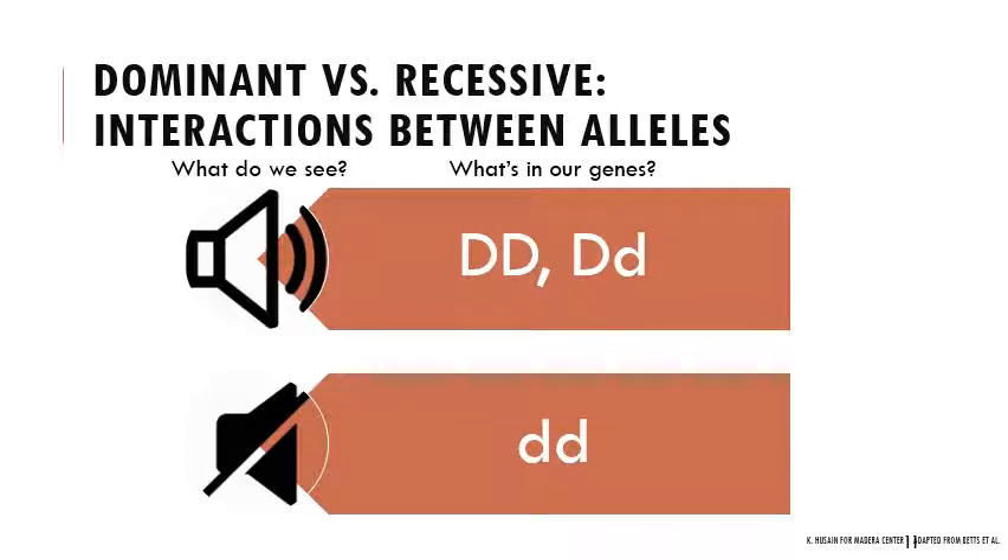We are diploid organisms — we have two sets of chromosomes in all of our cells except for our gametes. When we're looking at our alleles, we're looking at a combination: one allele from mom, one allele from dad. When we see homozygous dominant — two dominant alleles — or heterozygous — one dominant, one recessive — we see the dominant phenotype. When you're homozygous recessive — two recessive alleles — you see the recessive trait. You only see the recessive trait when you are homozygous recessive. This indicates we can infer something about genotype from phenotype, but you can't distinguish between homozygous dominant and heterozygous based on phenotype alone.